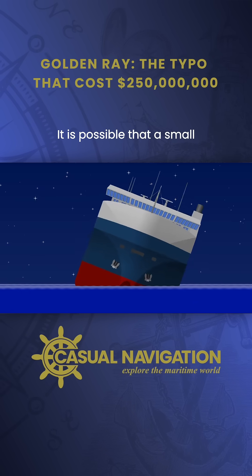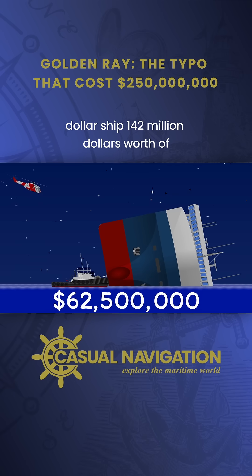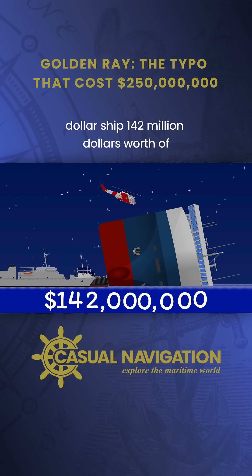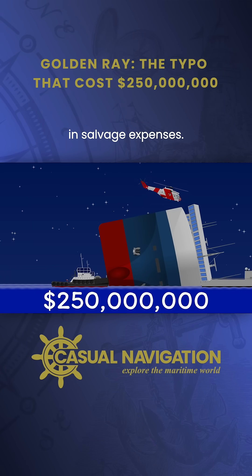It is possible that a small clerical error could have resulted in the loss of a $62.5 million ship, $142 million worth of cargo, and cost over $250 million in salvage expenses.